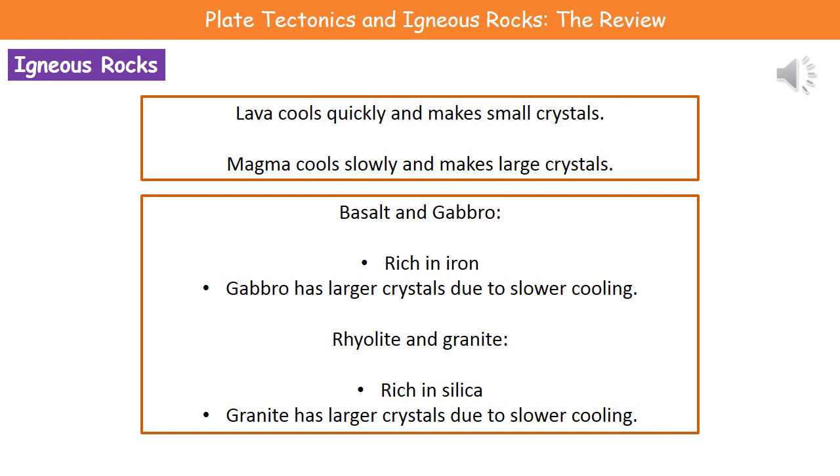Looking at examples of igneous rocks, we have basalt and gabbro. Both are rich in iron, but gabbro has much larger crystals than basalt because it cooled slower. Comparing rhyolite and granite, both are rich in silica, but granite has larger crystals than rhyolite because it also cooled slower.